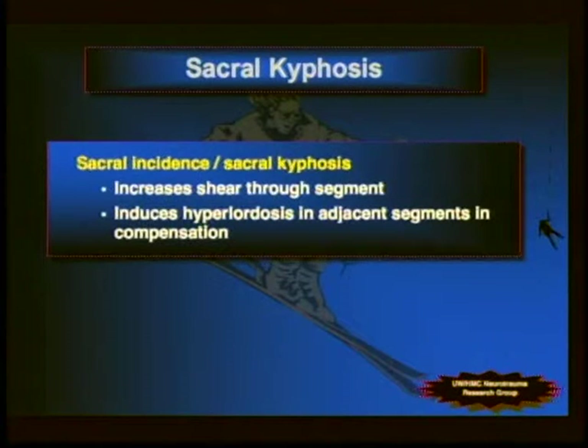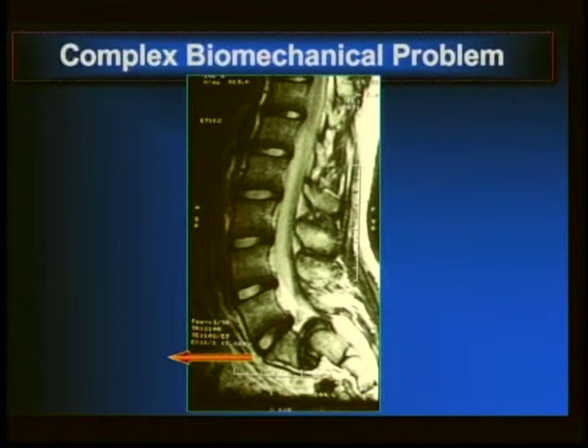Sacral incidence increases shear through the segment and hyperlordosis in adjacent segments. This is a fairly complex disease: we have the anterior displacement of the vertebral body, rotation of the body in higher grades, pelvic incidence contributing to long-term instability, deformation of adjacent vertebral endplates — which affects access and interbody grafting — and compensatory hyperlordosis as the patient's response to sagittal imbalance.